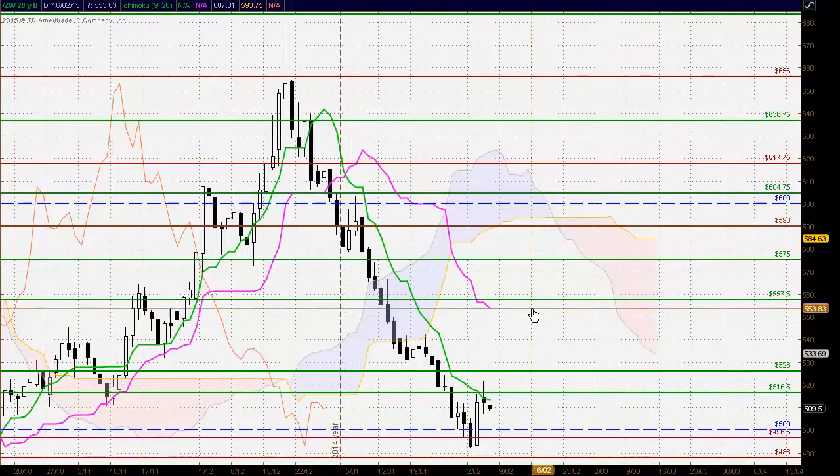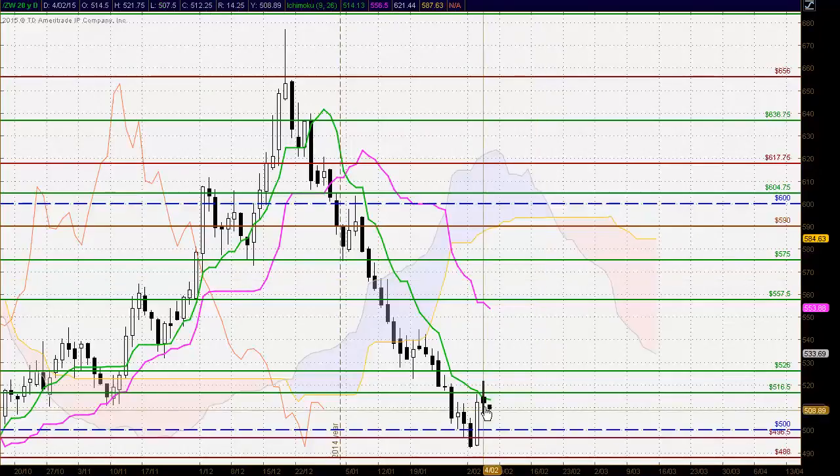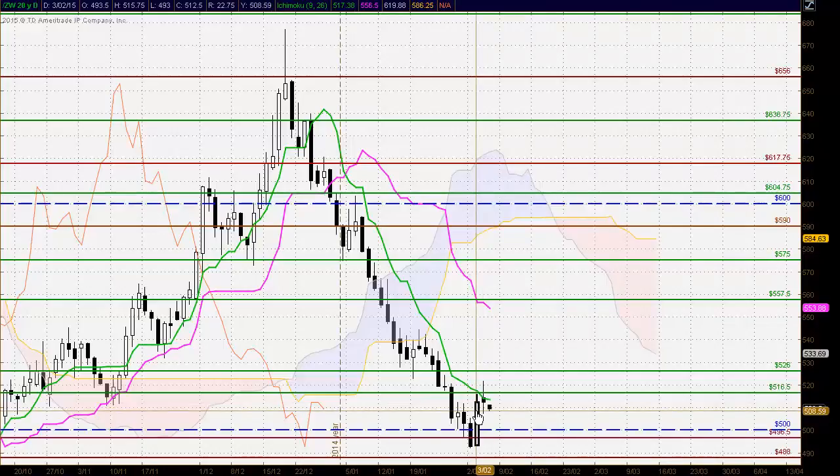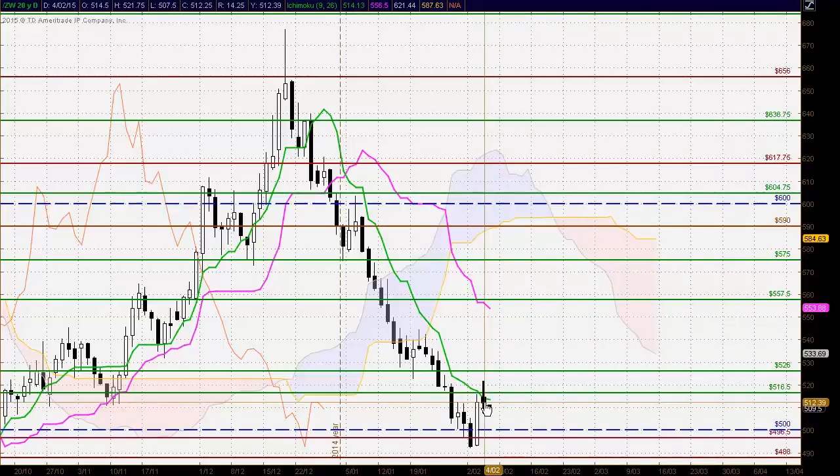Moving next to wheat futures. On the rally off this very strong bullish candle that traded once again back up through the $500 round number level, we've seen the formation of a weak indecisive spinning top type candle. So the momentum that we saw here to the upside — the strong buying — has really lost its capacity to trade to higher levels. We have formed a higher high and a higher low, but we've formed an indecisive spinning top type candle.